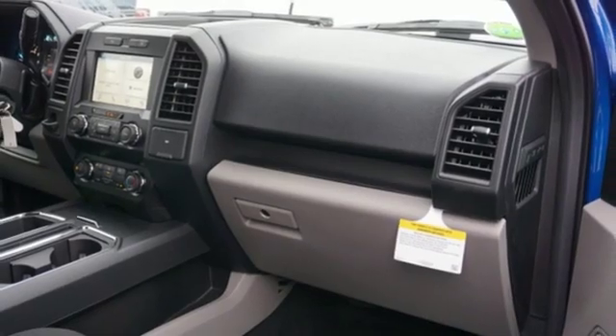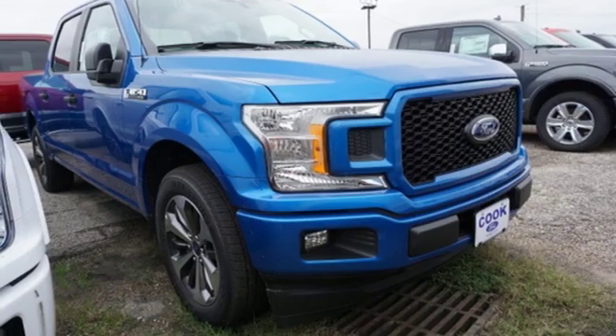Active grille shutters, gas pressurized shocks, and twin-turbo V6 engine.